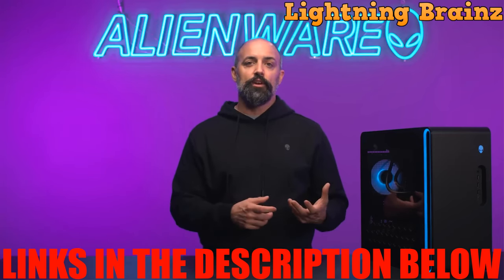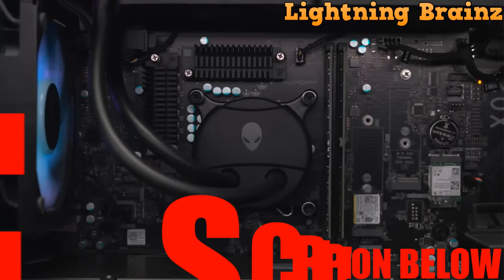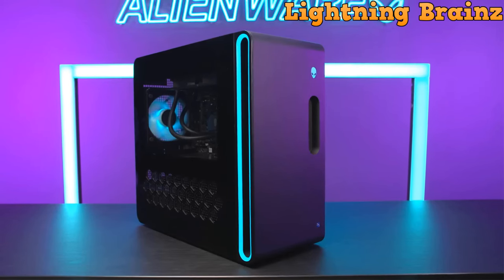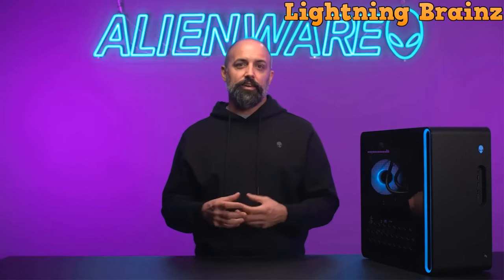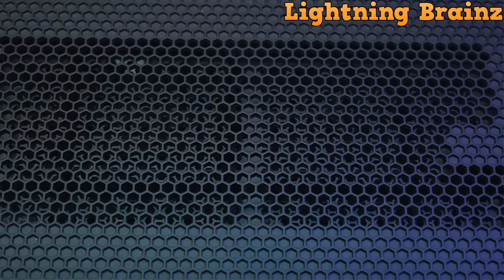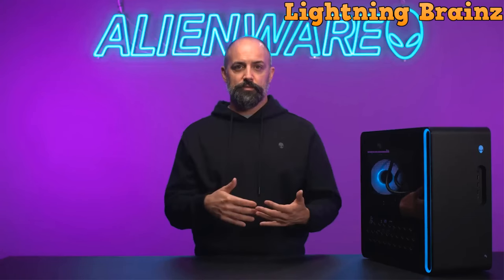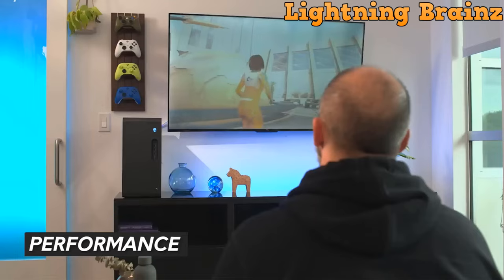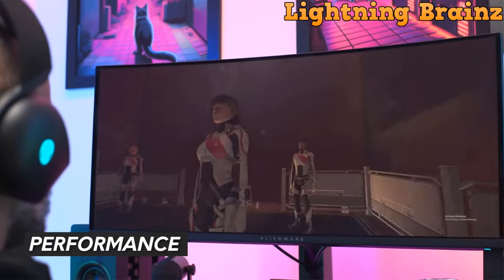If you have any questions, ideas, or suggestions for future videos, we're all ears. Share your thoughts in the comments section below, and let's keep the conversation thriving. A heartfelt thank you for being part of today's journey with Lightning Brains, where we explore the wonders of the tech universe. Until our next encounter, keep gaming strong, stay on the cutting edge of technology, and immerse yourself in the exciting world of gaming that these desktops bring to your fingertips. Take care, stay tech-savvy, and we'll catch you in our next video.